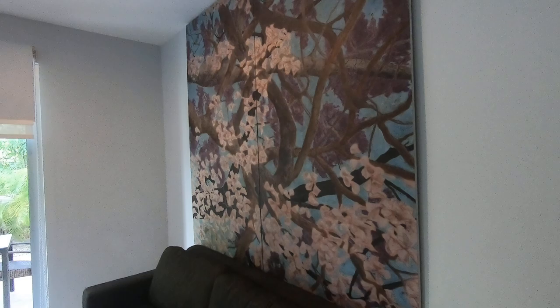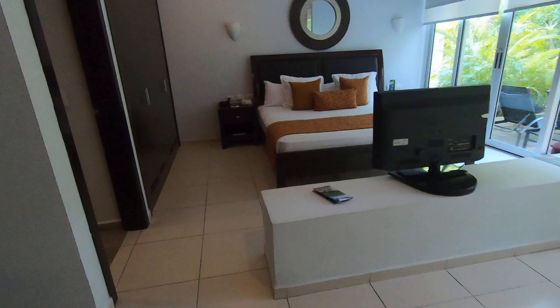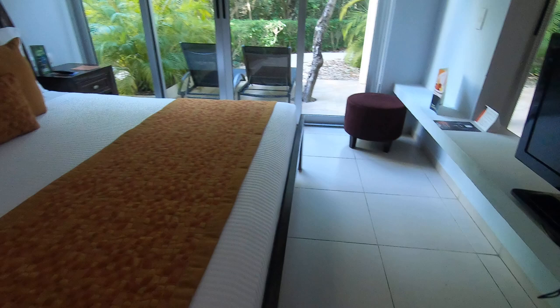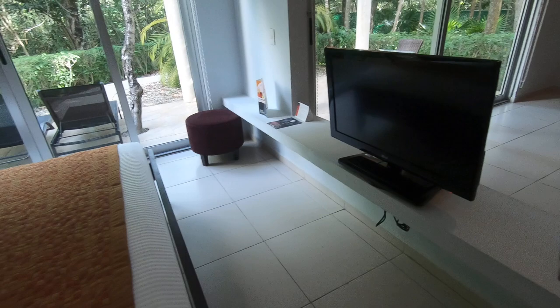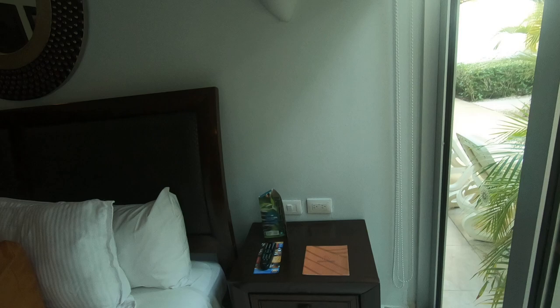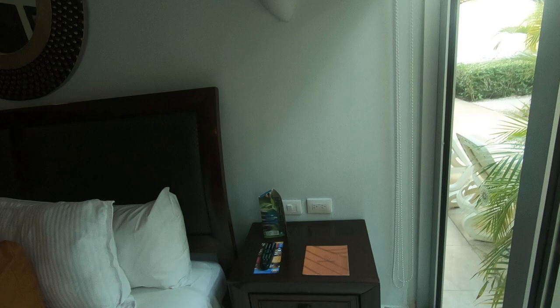Couch — this couch folds out to be a bed. Artwork on the wall. True king size bed. Full size television. Stool. Nightstand with lights on each side — that light has seen better days, I think.